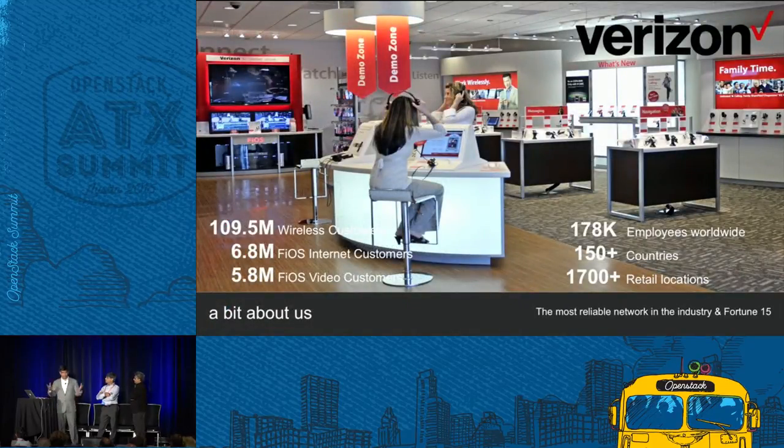Verizon is America's most prominent and most reliable broadband and wireless network. We have over 110 million wireless customers, six-plus million internet customers, and around six million video customers. We have 178,000-plus employees working around the world, and around 1,700-plus retail physical locations with a large online presence.